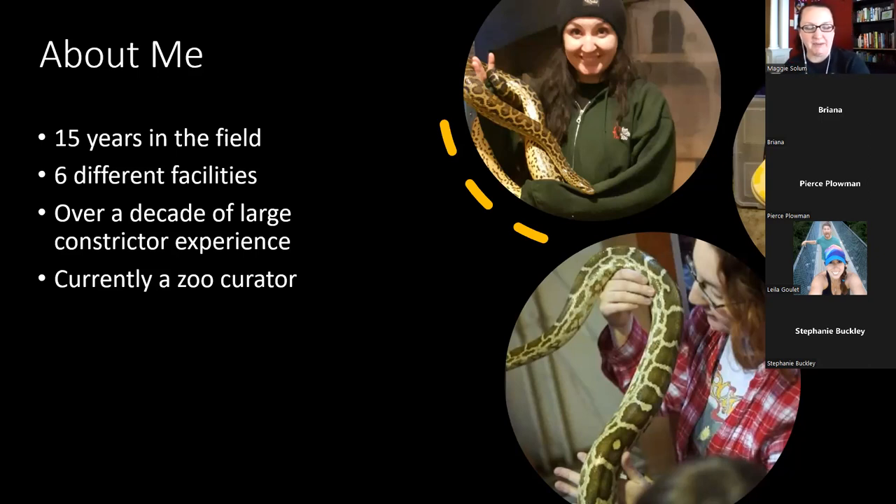As I moved institutions, there was always a large snake involved of one species or another. I don't own large snakes anymore, but I've owned anacondas, kept reticulated pythons at home, and almost always kept Burmese pythons at home. All the species I'll cover in this presentation — except African rock pythons, which I've only worked with a couple times — I have extensive experience with either privately or professionally.